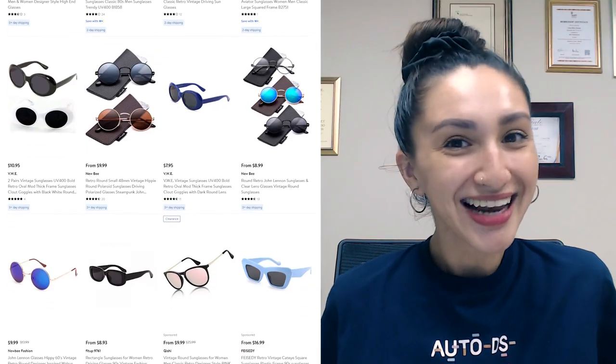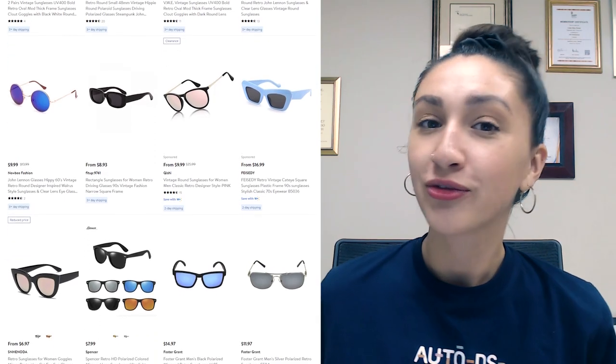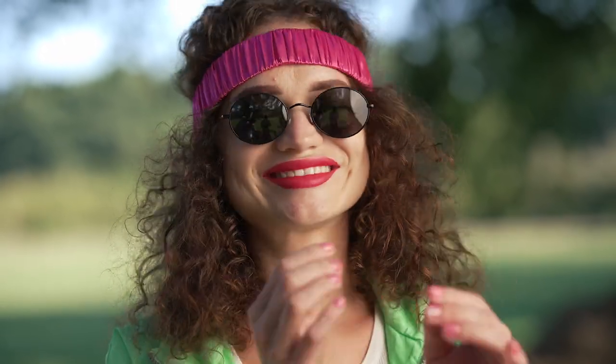Number seven: retro glasses. Another top-selling wearable product is retro sunglasses for both men and women. Since regular sunglasses are seen everywhere and on everyone, wouldn't it be more fun to sell some vintage options and gain a competitive edge in the market? To clarify, retro sunglasses are sunglasses with an old-school or vintage look. In recent days, retro sunglasses have become one of the most trending and cheapest products to dropship, which makes them an impulse purchase.